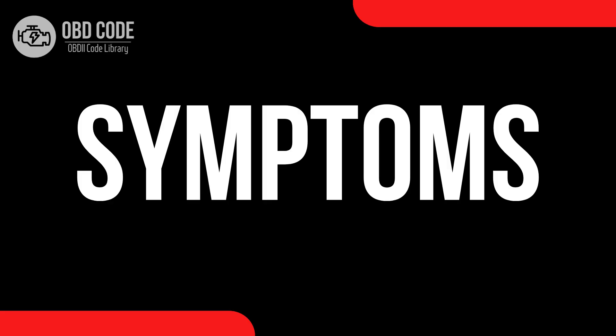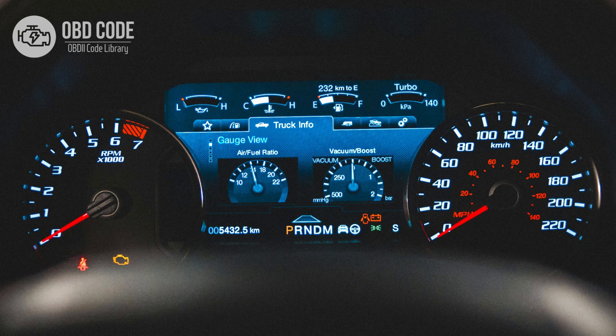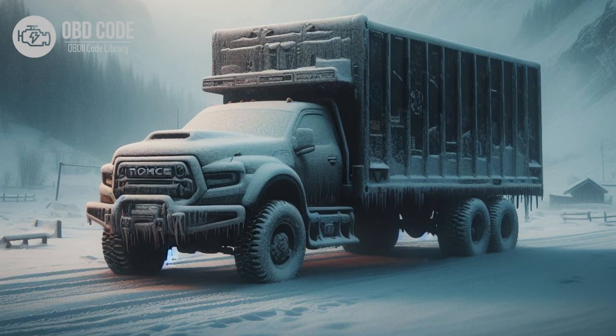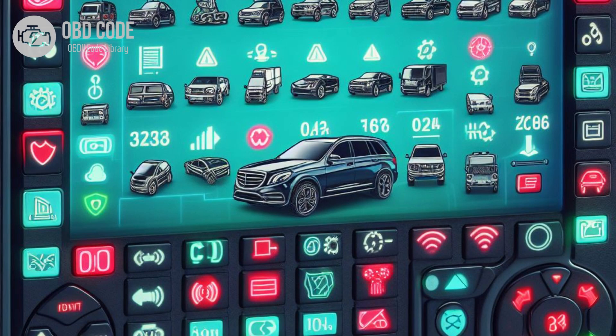Code symptoms P0679: 1. Check engine light (CEL) illuminated on the dashboard. 2. Difficulty starting the engine, particularly in cold weather. 3. Rough idle or misfiring during cold starts. 4. Decreased engine performance and fuel efficiency, especially during cold starts. 5. Other related trouble codes may be present, depending on the specific issue.